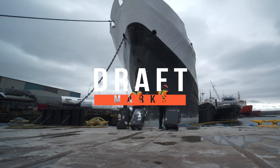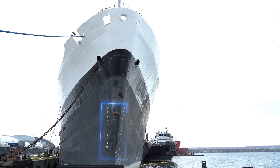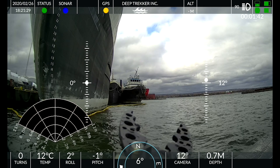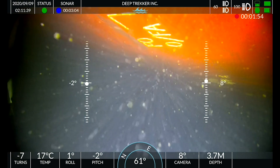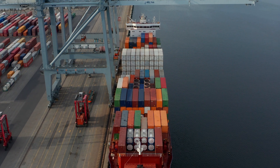Draft marks tell us what the ship's depth is at a given time. It is the distance from the waterline to the lowest part of the ship. Draft readings, when used for calculations, provide underwater volume and displacement in order to calculate cargo quantity on board.